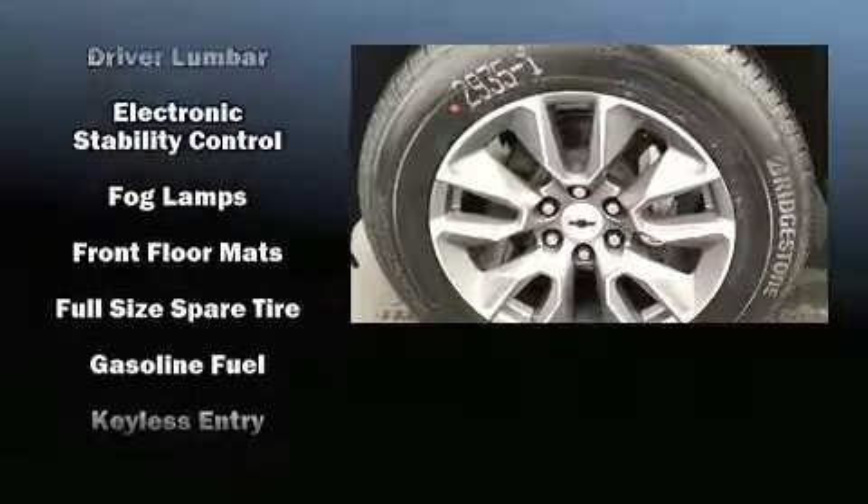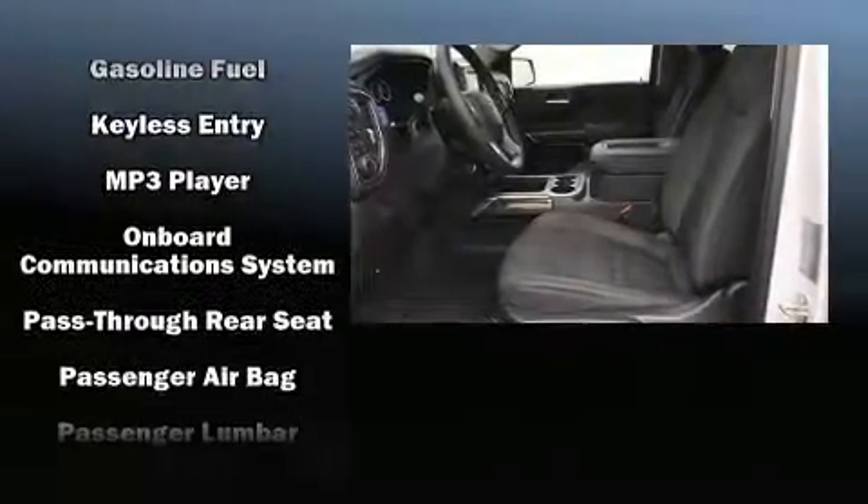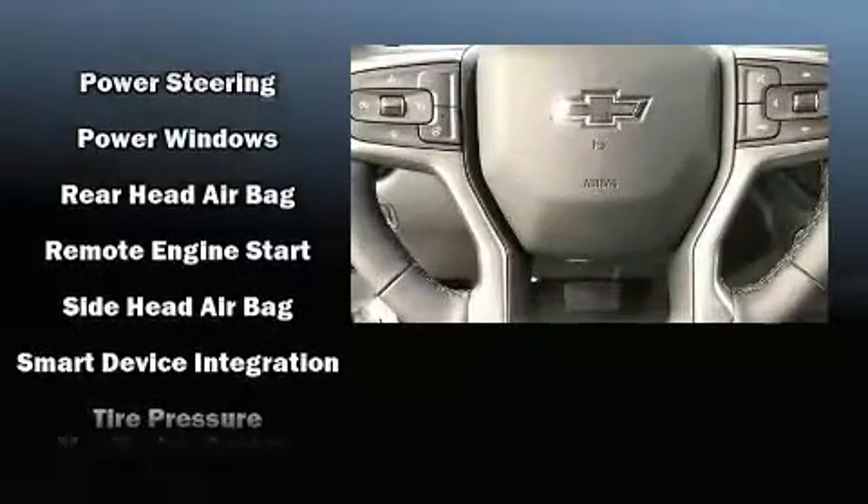All of the premium features expected of a Chevrolet are offered, including a tachometer, variably intermittent wipers, a rear-step bumper, fully automatic headlights, and a split folding rear seat.